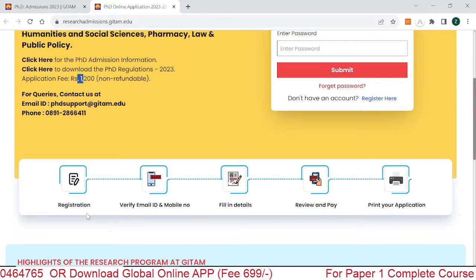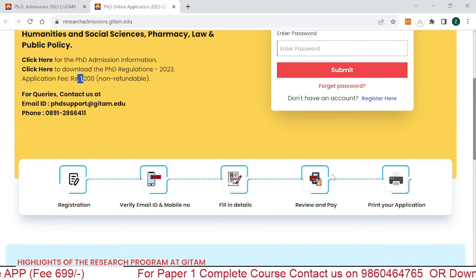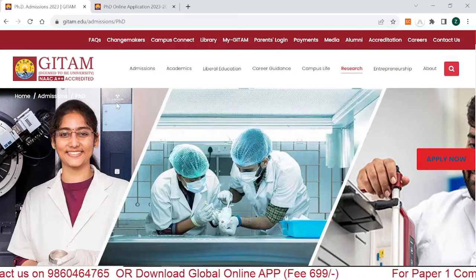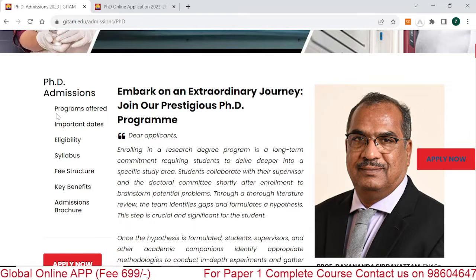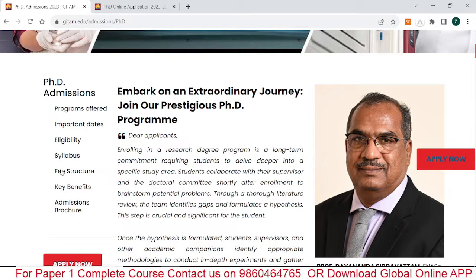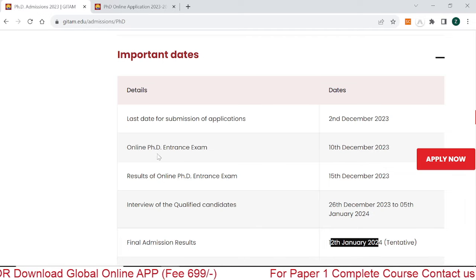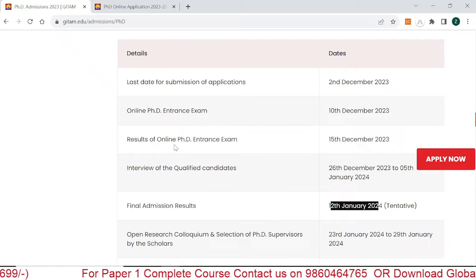For registration you have to follow these steps: register your details, verify email ID and mobile number, fill all the details, review and pay the fee, then print your application. Going back to the official website, scroll down and you can see PhD Admission — they have provided options like important dates, eligibility, and syllabus. The last date for submission of the online application is 2nd December 2023, and the online PhD entrance examination is on 10th December 2023.